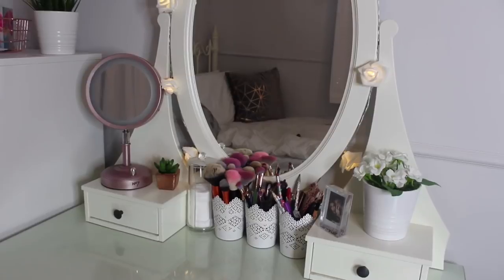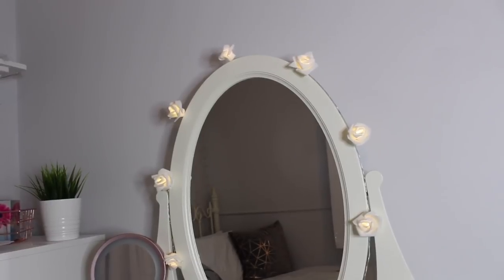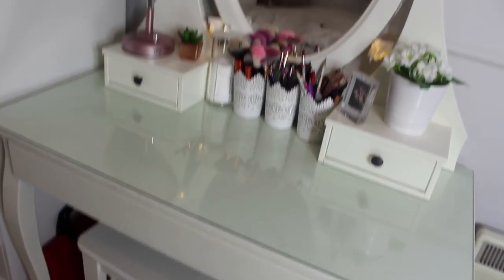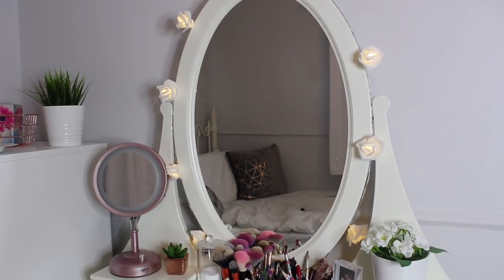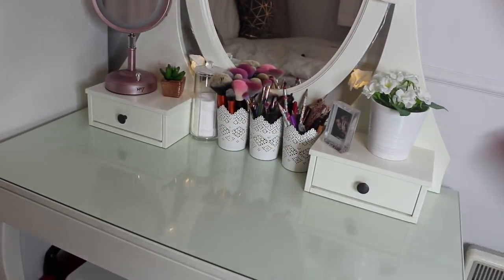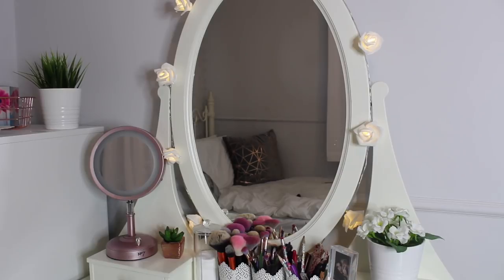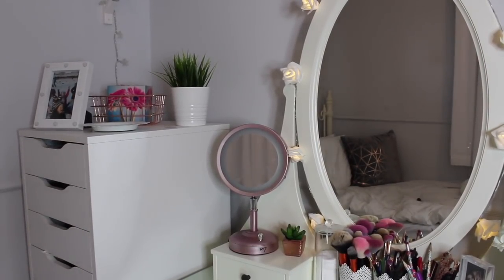So this is my dressing table and it's the one that pretty much most beauty gurus have. It's the Ikea Hemnes dressing table in white. I'm pretty sure you can get it in pink or in grey but I just like the white one because it goes with the rest of my furniture. I think when I got it it was like £135 and it has a glass top, a big drawer, two little drawers, and the big mirror. I really like it. It's a really good size and it fits quite a lot in, but since I got my Alex drawers I don't keep my makeup in the drawer anymore.